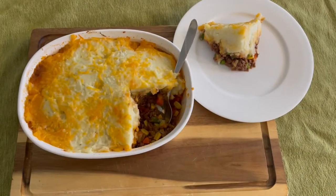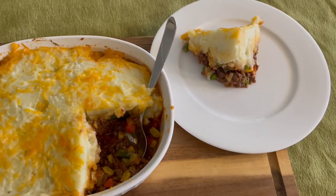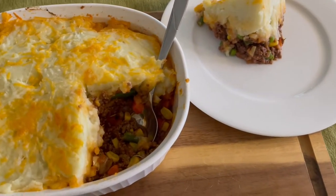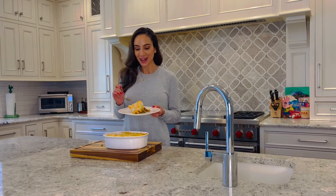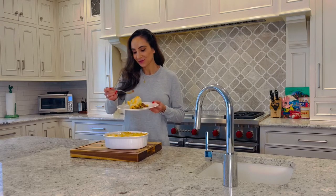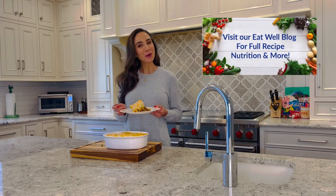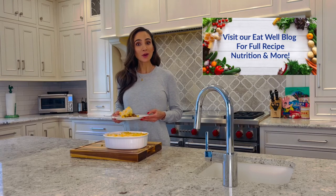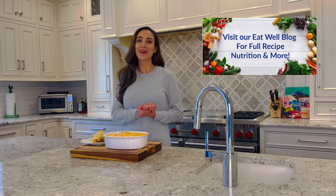Doesn't this look great? This is such an easy, kid-friendly meal that your whole family will love. You have to prepare this — it is such a great way to incorporate vegetables into a comfort food dish. It's so good, so full of flavor, very satisfying and comforting for this time of year. I hope that you enjoyed this recipe. Head over to our Eat Well blog for this full recipe and more on nutrition, health, and wellness.